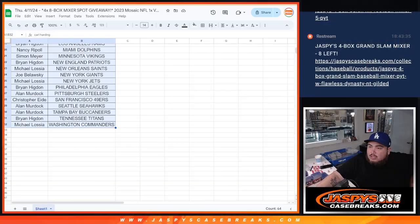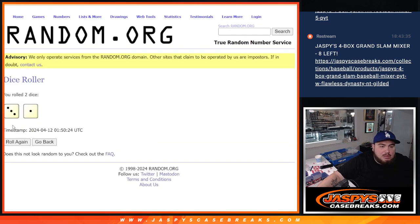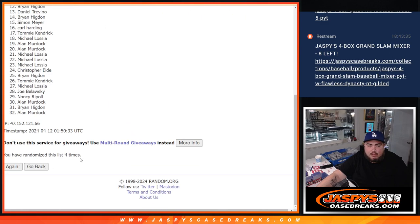Now let's switch on over and do the dice roll for customer names. Three and a one — four times. Here we go, four times. Top four names get a spot in the break: one, two, three, and four. Four times — four, four.